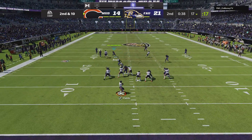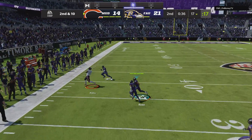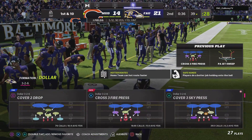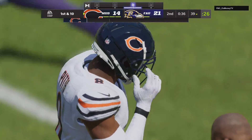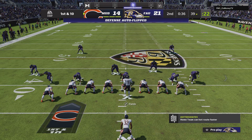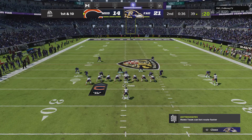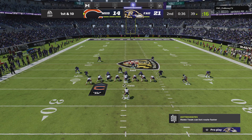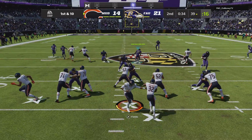A play fake, now Fields throws. The open man is Kyle Pitts, the tight end, and he's got this almost to the 40 before going out of bounds. He's a rookie and you don't want to get hung up on the word potential, but when you see him make catches like that you keep thinking: he's good now, and he's got a chance to be great with plenty of work.